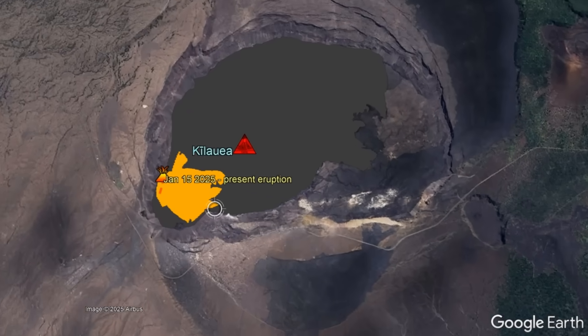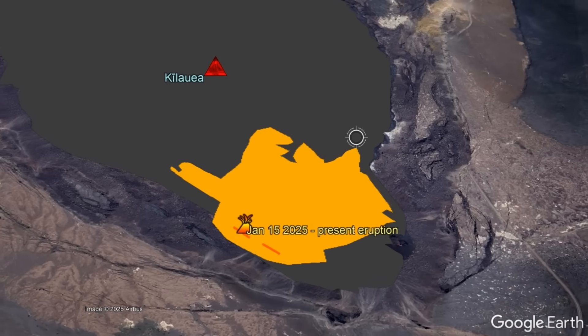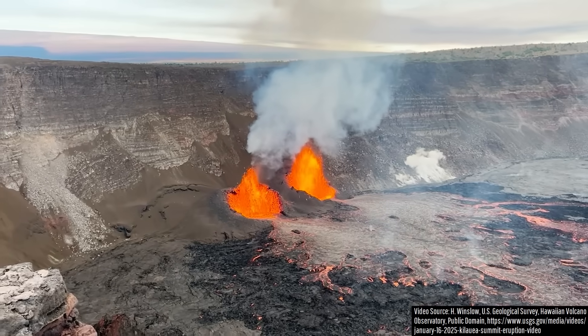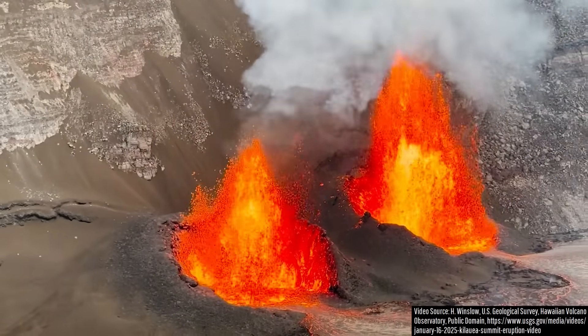In the more than 48 hours since then, 54.2 acres of the caldera floor has been covered in a fresh layer of lava, with this figure likely to expand in upcoming days as two vents continue to erupt, representing segments of a 440-foot-long eruptive fissure.